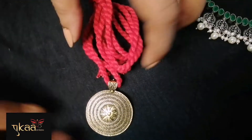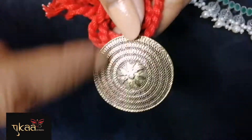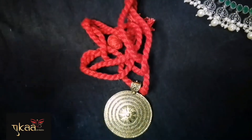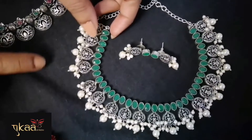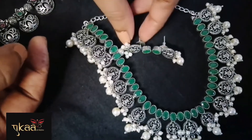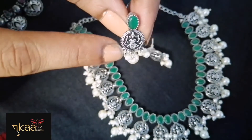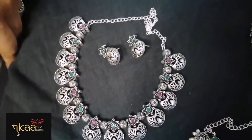First, this is a pendant with a red thread — antique gold tone, no earrings, just a pendant with a red thread. Moving on, we have a German silver set — coin-shaped Devi design with white beads down and a small stud with the same design.